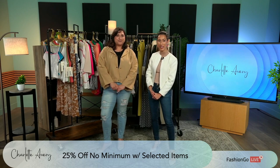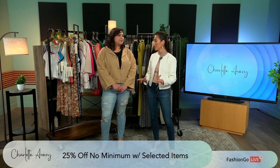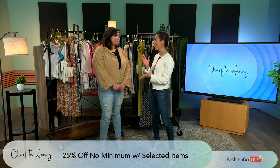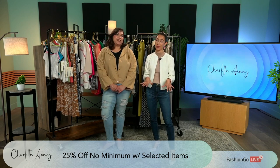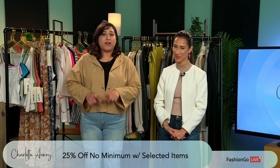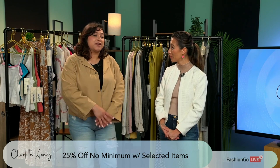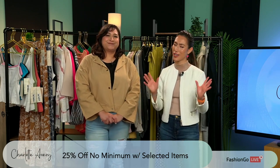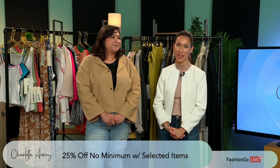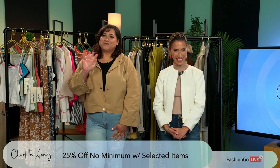If there are any other questions, feel free to chat away here. Monique, thank you so much for coming in. Thank you so much for having me. It's been great. Just remind the viewers what that deal is — 25% off, no minimum, select items, and that includes our final few stuff. We have lots of clearance items — that's also going to go on top of that too. Head on over to Fashion Go and see everything that Charlotte Avery has to offer. Thank you guys — we'll catch you next time. Bye!